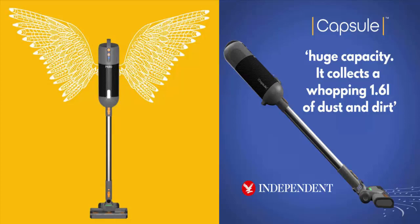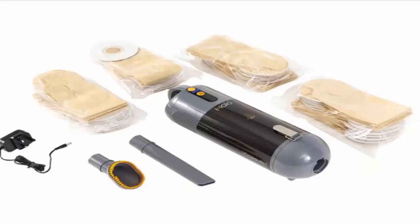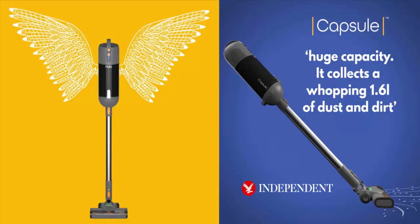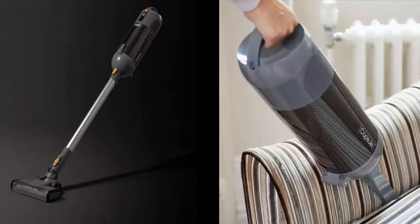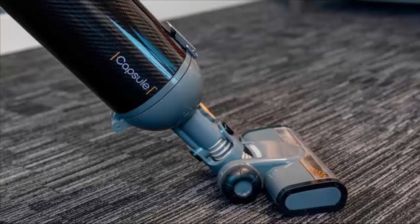People have said that it has great performance, and the only problem is that it is difficult to take the tube apart from the main motor section or the brush head. Despite this issue, people have still given it a four-star rating. Many customers have said they are pleased with the performance, and the only thing they don't like is that they can't let go of the handle to move furniture, otherwise it falls over. Overall, it is a good product to add to your home appliance list.